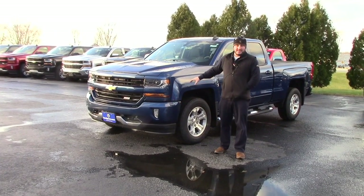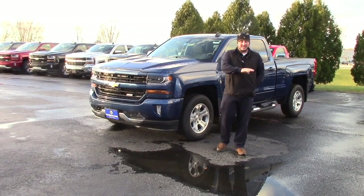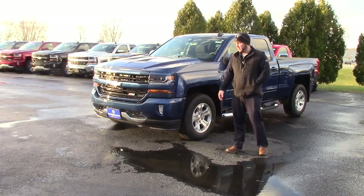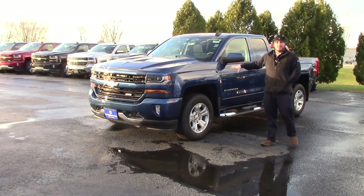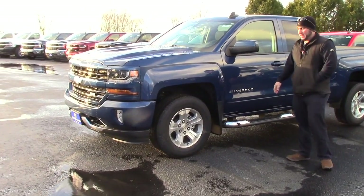This is an LTZ Z71, our most popular configuration. I do have some 2017 holdovers that I'll go over with you in just a second, just not in this configuration. So if you're looking to lease, this is your best option — a 2018 Silverado Z71 LT double cab.